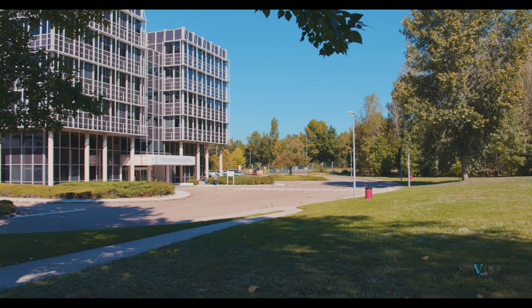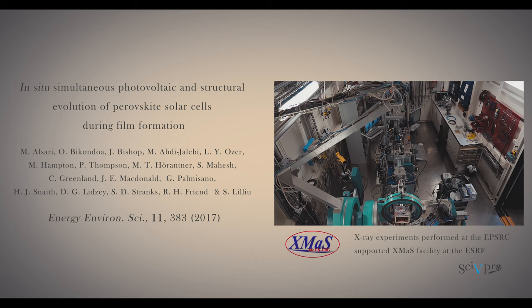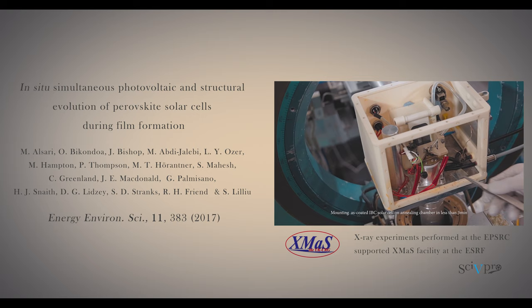We used these structures to investigate the relationship between the structural properties and the device performance of perovskite solar cells during film formation, during the perovskite formation.